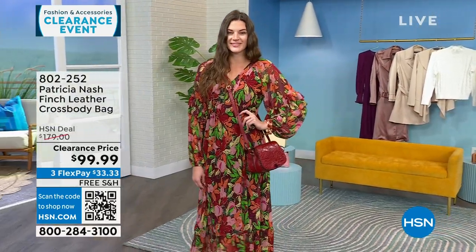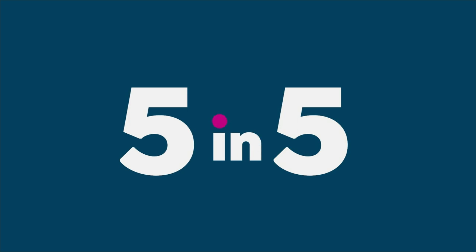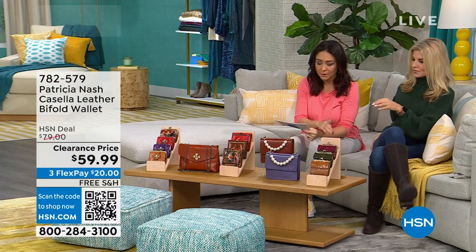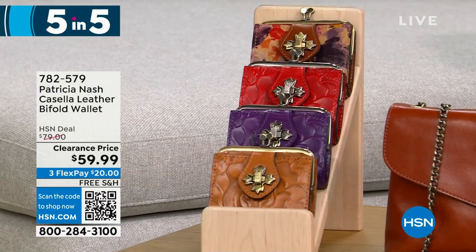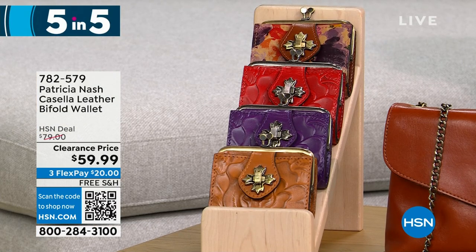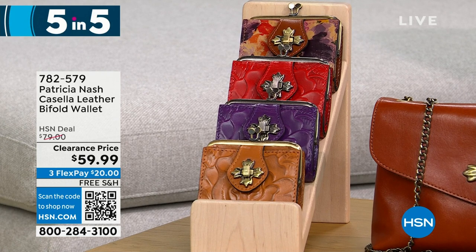I have so many Patricia Nash bags and wallets to get your eyes on — we're going to do a five and five, running through these a bit fast. Let's start with the Casella — a leather bifold wallet available in cognac, plum jam, rainforest, and papaya. 425 left at $20 off. It's a very petite, vintage-inspired coin purse bifold.